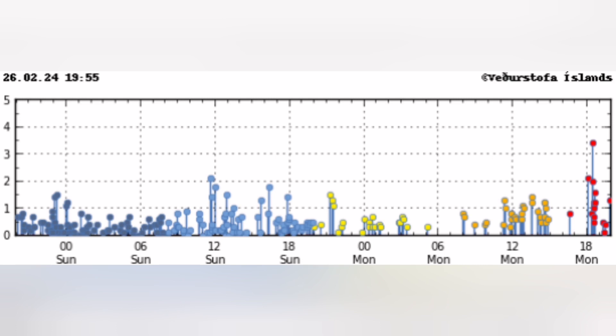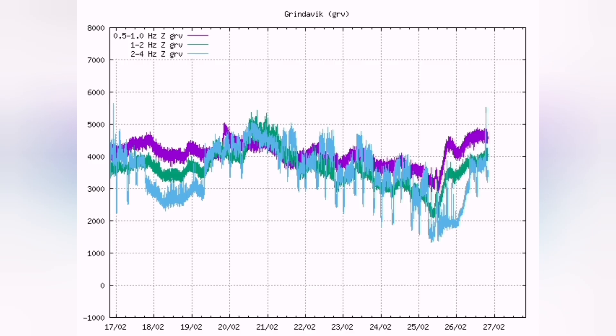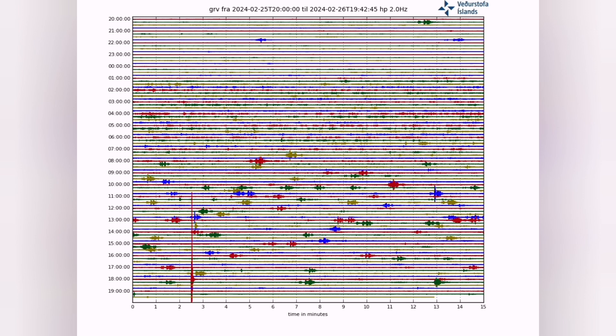Looking at the Reykjanes Peninsula, we can see that almost every six hours we have this earthquake pattern. This is nothing to do with machinery being turned on and off or worker shift changes. This is what we see in the seismic activity: every six hours it is increasing, so these waves are coming every six hours. We see that in the form of a caterpillar effect.